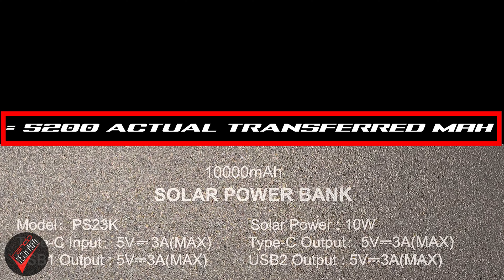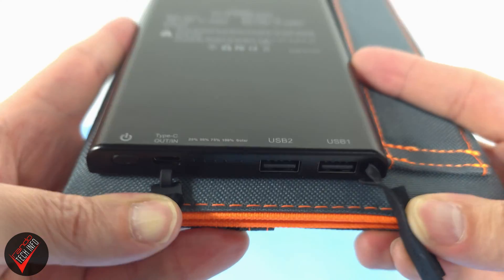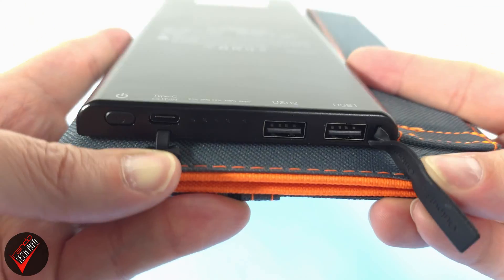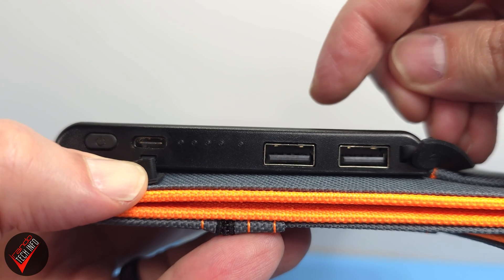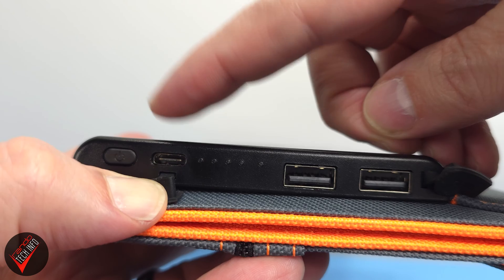So what this boils down to is: using the panels stores about one large smartphone charge in around four and a half hours, which still isn't bad. The bank's approximately 5,200mAh of transferable power can be accessed through three USB ports that are conveniently located and can be used even when the panels are folded up. These ports consist of two standard USB Type-A output ports and one USB Type-C port.